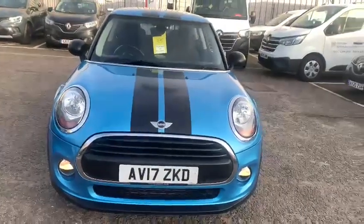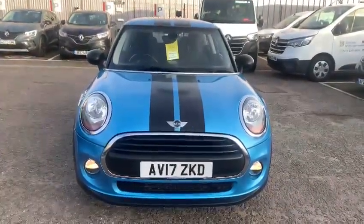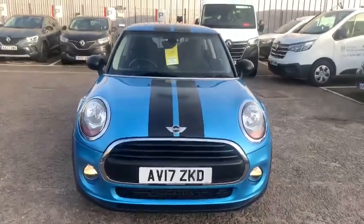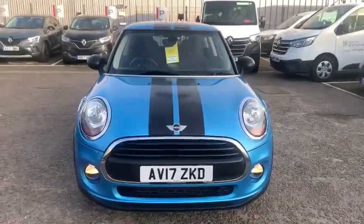So if you'd like to arrange a test drive appointment or require more information, please give us a call here at John Banks Renault and Dacia on Goddard Road East, Ipswich. Thanks for watching and we look forward to seeing you soon.